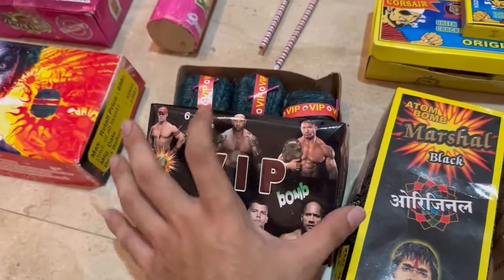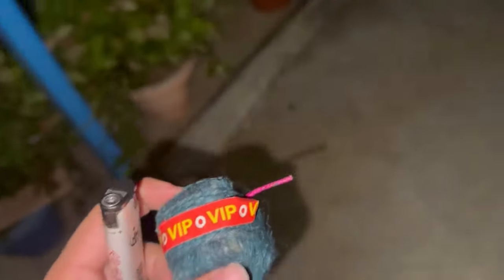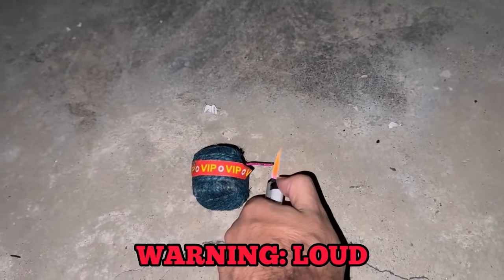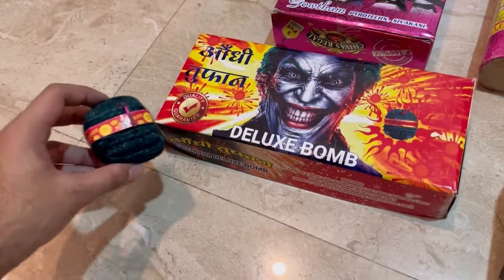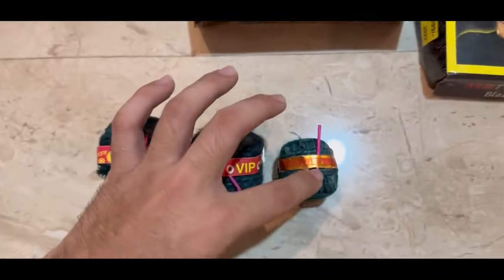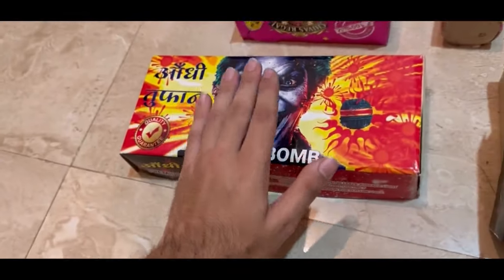As you have seen, the rocket reached a very high height — very good. Now we are coming to VIP. Its MRP is 700 rupees and we got it for 180 rupees.